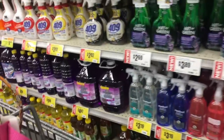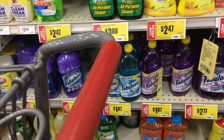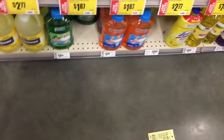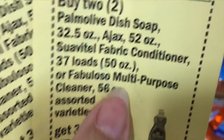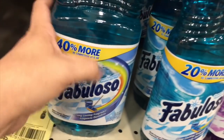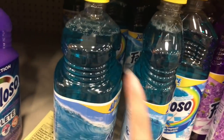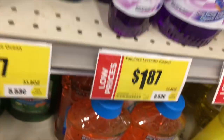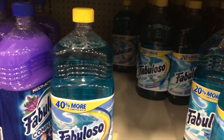I'm going to do this deal again using some different products. I'm going to choose to get four of these Fabuloso multi-purpose cleaners. Pay attention to the size — this is 56 fluid ounces. We want the big one, not the little one. I'm going to grab four of these.